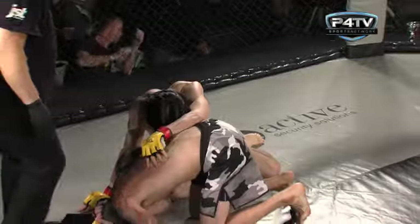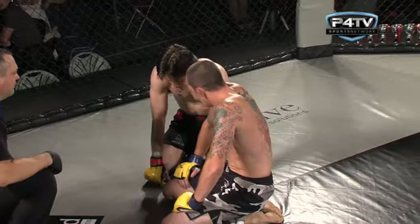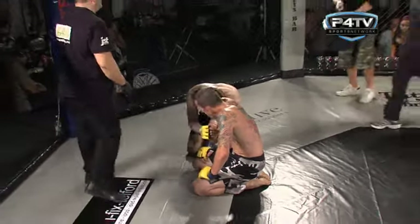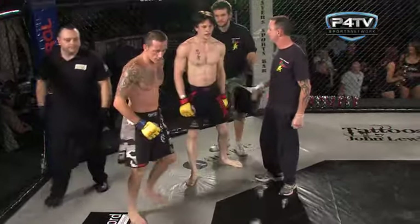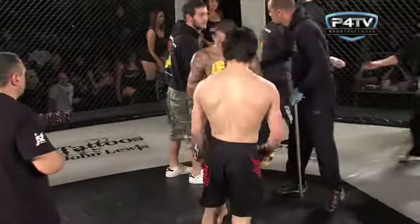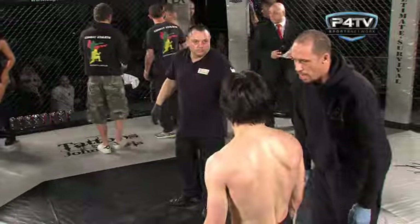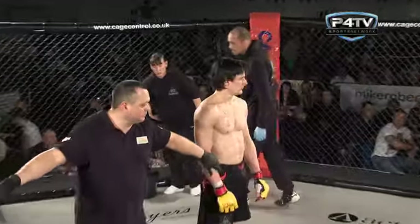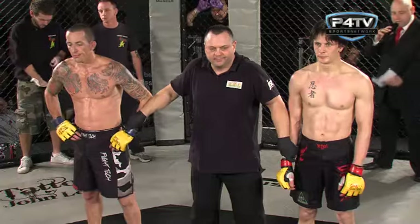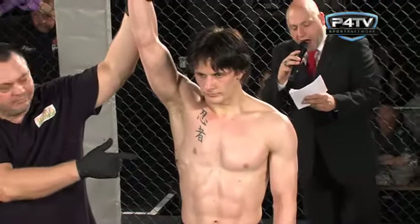Unbelievable — what a finish from John Black! The second he got the fight to the floor on his terms, he was able to put the fight exactly where he wanted it. Excellent performance from both guys. Very interesting styles — both guys were polar opposites whether on the floor or standing up, and it came together for a great fight. Andy Smith didn't make too many mistakes — it's just that in the end John Black was too good for him on the ground. Once he secured that back, he showed excellent back control and eventually secured the choke. Ladies and gentlemen, in our eighth bout of the evening, ICO Lightweight Title Eliminator, at one minute and 48 seconds of the second round, your winner by way of rear naked choke in the red corner — John Black!